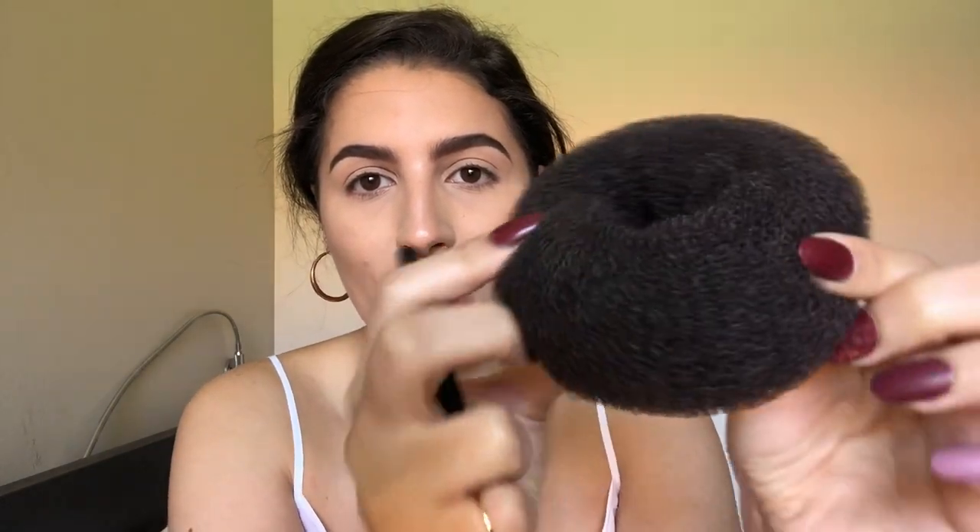I forgot my color switch, so I'm using one of these hair bun things to take the eyeshadow off my brush. Little tip: if you don't have a color switch, these have the same type of material — you just swirl your brush in there and it takes off all the product so you can bounce back and forth between eyeshadow colors.